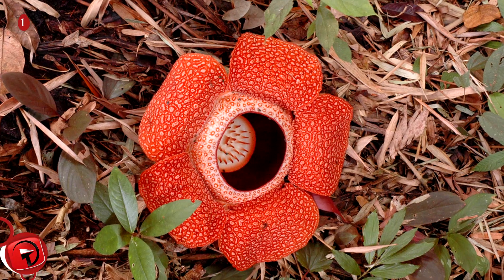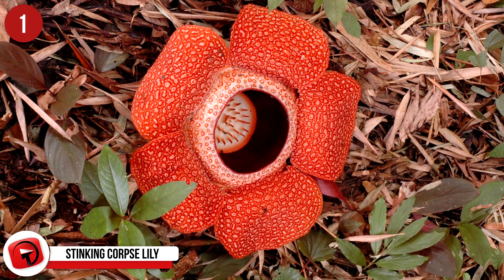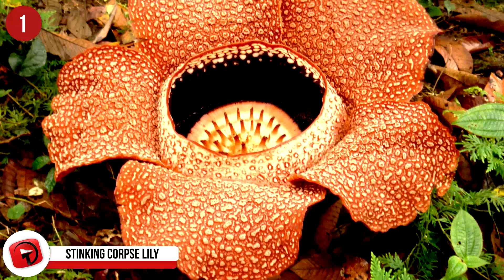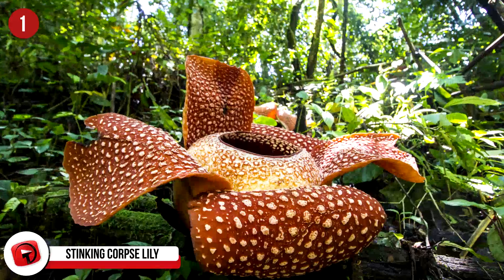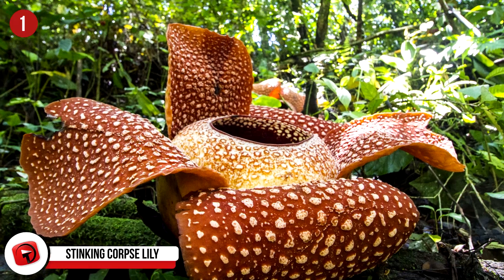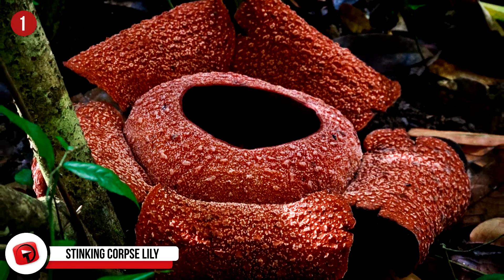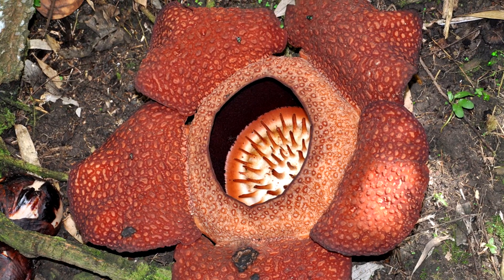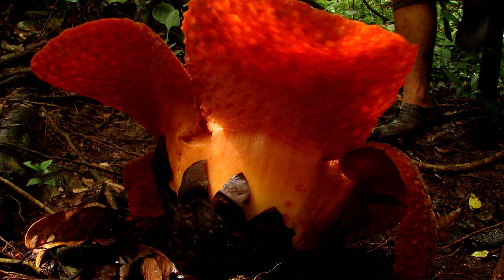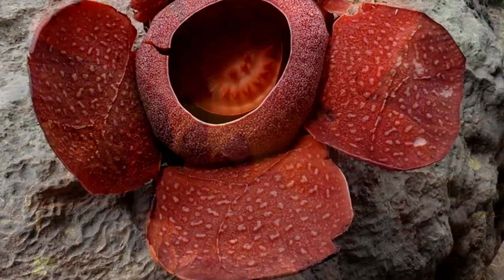1. Stinking Corpse Lily. We've probably all seen these before, and given the name we probably don't know all that much about them. This crazy plant is part of the genus Rafflesia, a parasitic genus, and is famous for being the producer of the largest individual flower on the planet. Why would anyone call it a stinking corpse lily? Well, it's because they have an extremely unpleasant and strong odor.